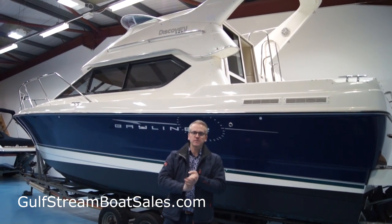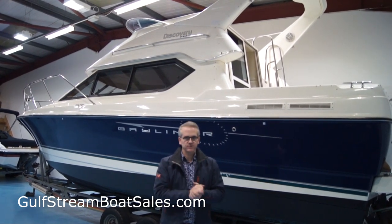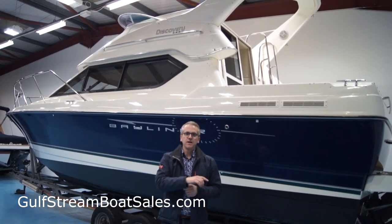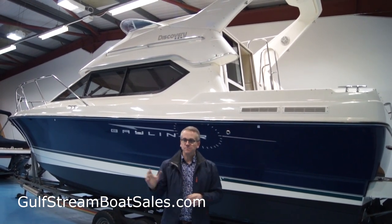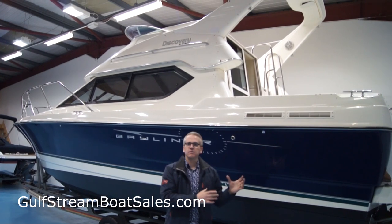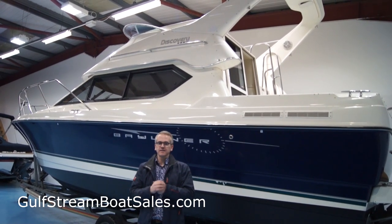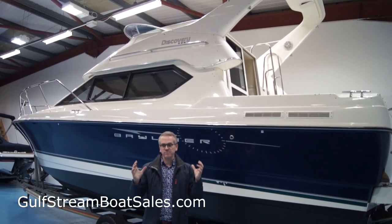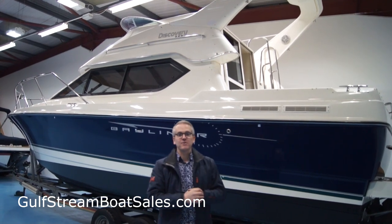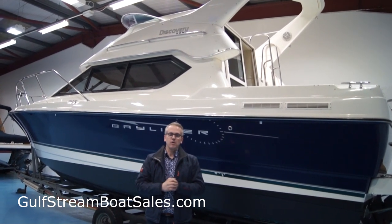If you'd like to look at this Bayliner 288 Discovery and want to find out more, please sign up for VIP access on our website at gulfstreamboatsales.com. Just put your name and email address into the box below this video on our site — VIP access is completely free. Once you've signed up, navigate back to the Bayliner 288 page and you can watch our full-length video review that goes through the boat in a lot more detail: all the interior features, storage compartments, exterior condition, engine bay, and more. By the end it'll be about 30 to 40 minutes long. If you're interested, please sign up for VIP access at gulfstreamboatsales.com.